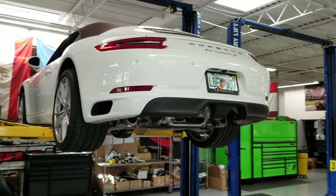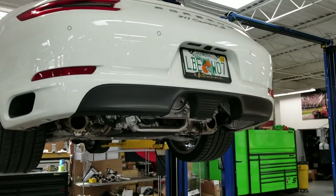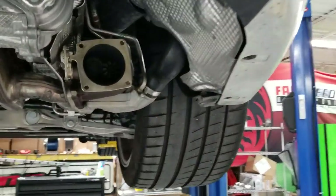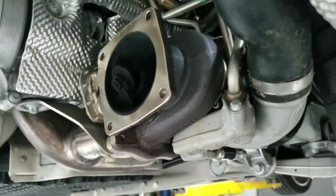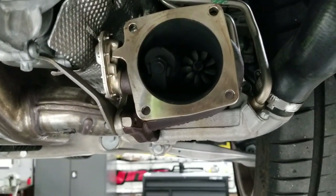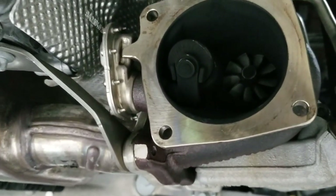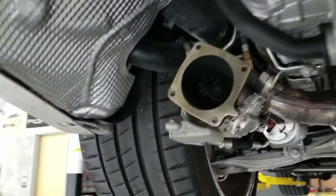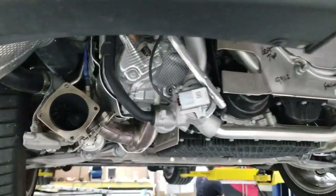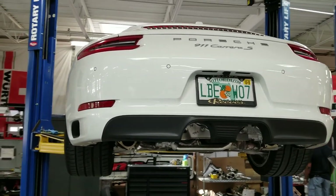Fun fact: 991.2 Carreras are also turbocharged now, so Porsche's 911 Turbo name means less because they're all 911 turbos. Look at that little baby turbo — that's the factory turbo. Look how small the turbo wheel is. These little turbos spool quickly, but that means they fall on their face pretty quick as well. For those of you that don't know, all new 911s are turbo.